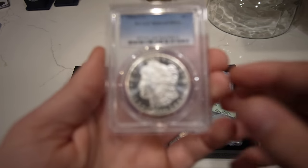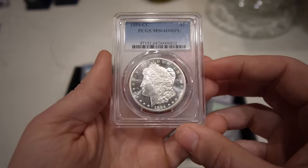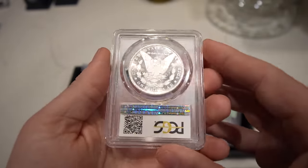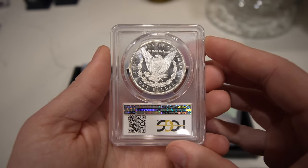Then we have another 1884 CC Morgan Dollar, graded MS64 DMPL. Nice clean cheek, apart from a little striation down underneath the ear. The luster is phenomenal, and once again those fields are just jumping out at you.